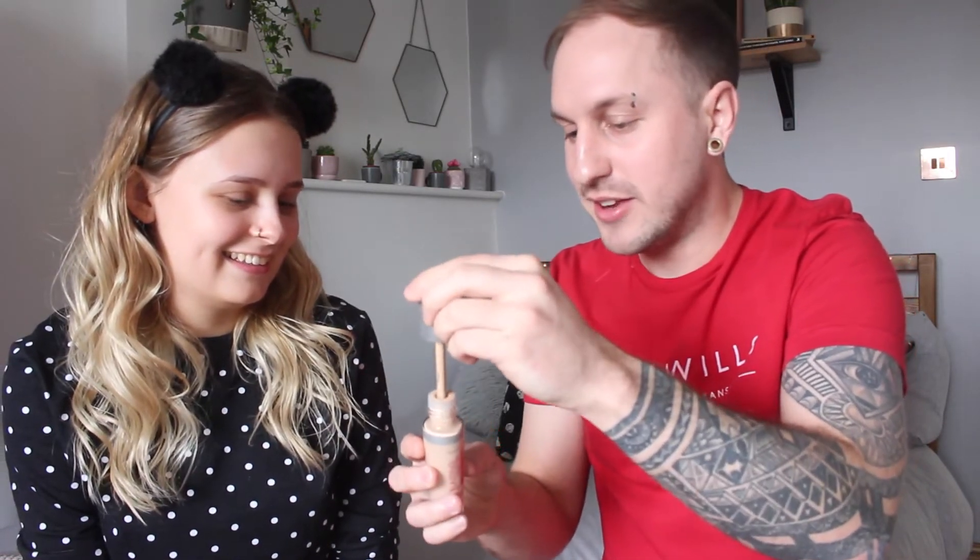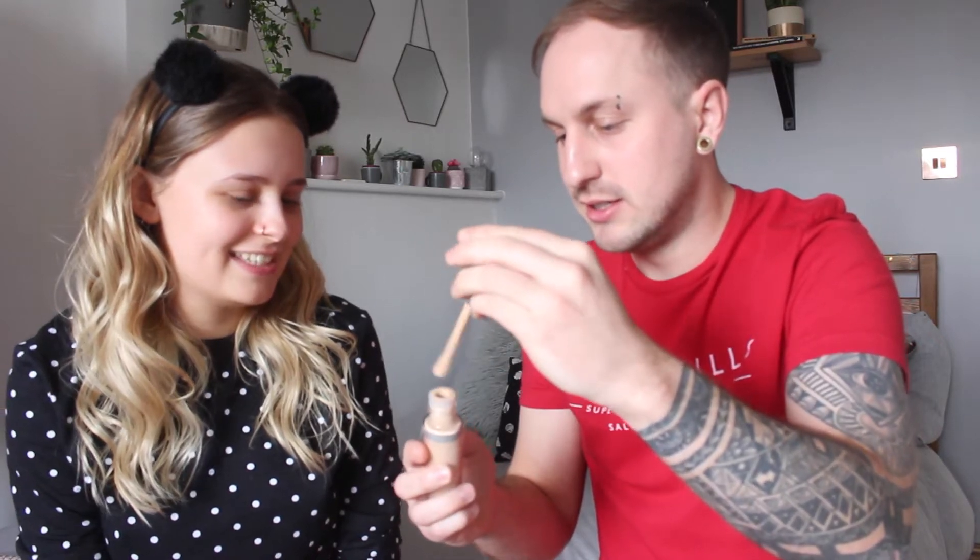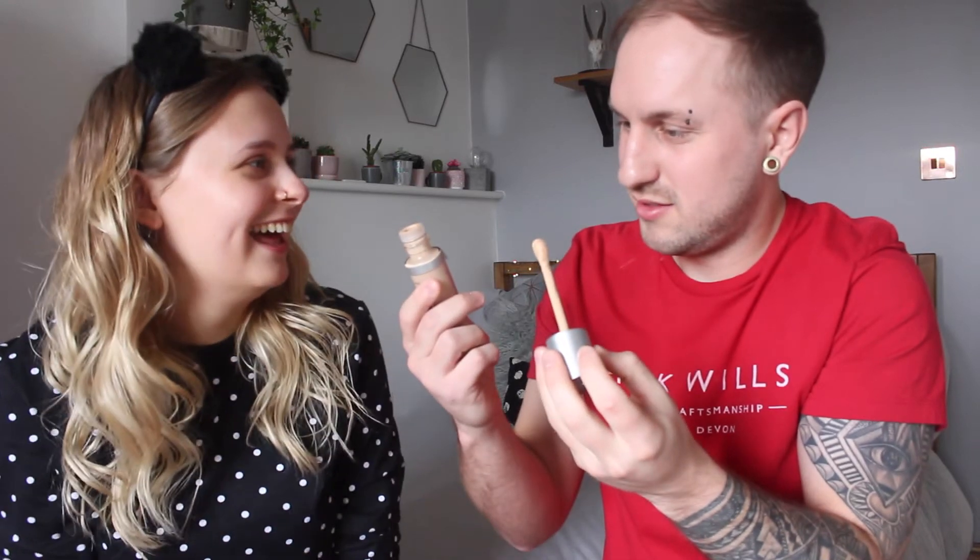Jason picks up what he thinks is a foundation brush, though he admits he might have chosen the wrong one. He jokes that since he went to art school and studied architecture, he should be good at blending — comparing eye shadow application to painting. Megan agrees his art background should help with blending.